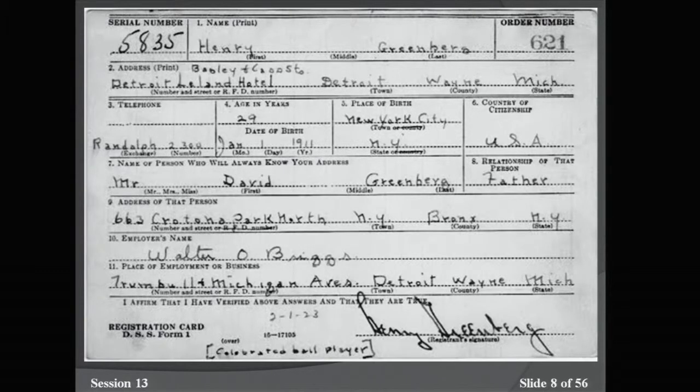On the back of the card, you can see descriptive information: height, weight, how they were classified for complexion and race, and other physical characteristics that would aid in identification. The bottom shows the local board that they registered in.